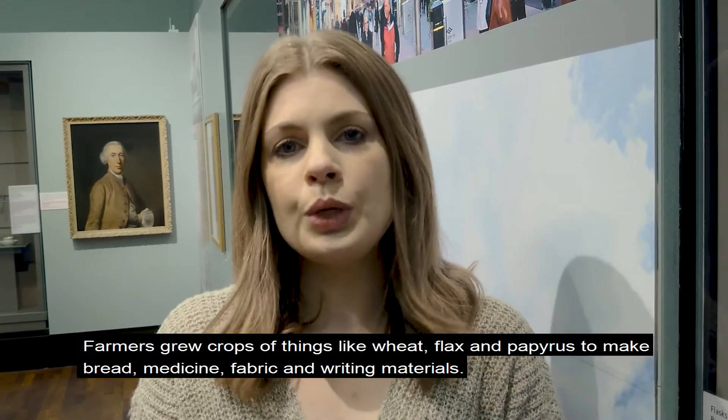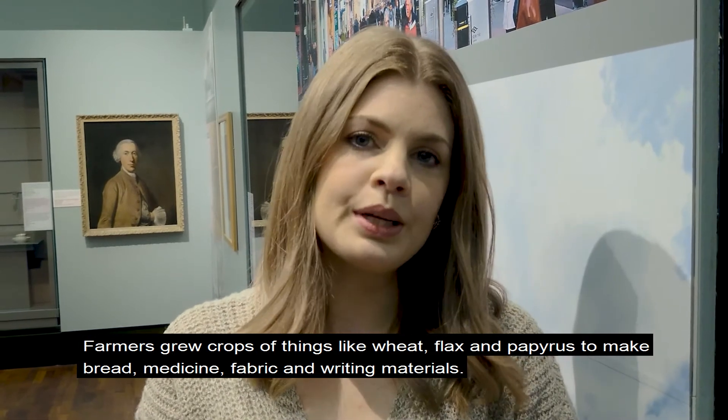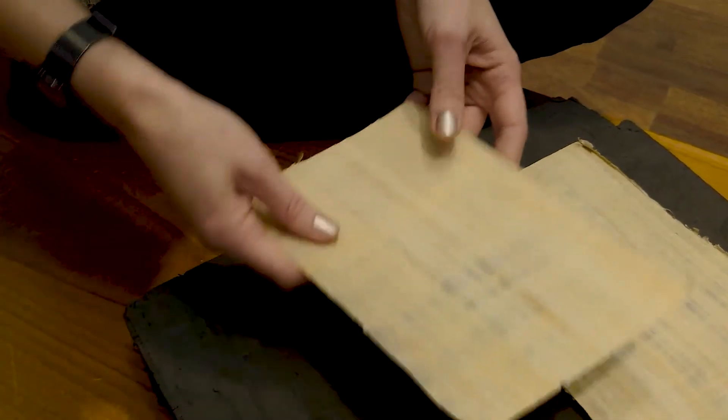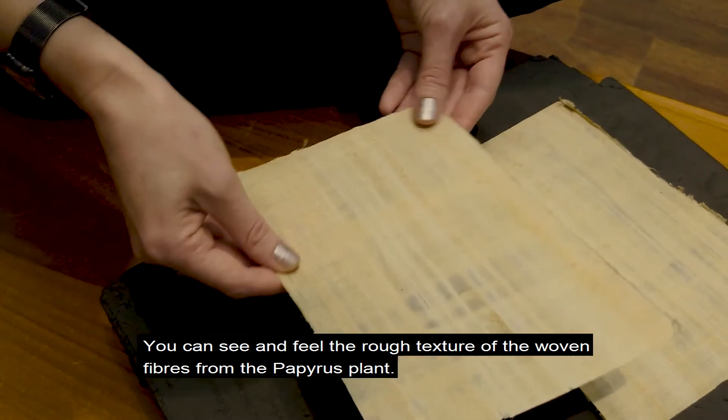Farmers grew things like wheat, flax and papyrus so that they could make bread, medicine, fabric and writing materials. Papyrus was often used for writing on in ancient Egyptian times and is still available today. You can see and feel the rough texture of the woven fibres of the papyrus plant.